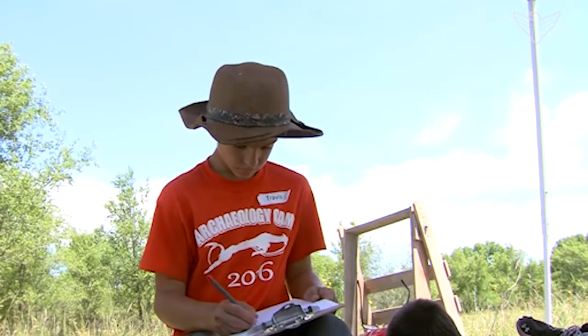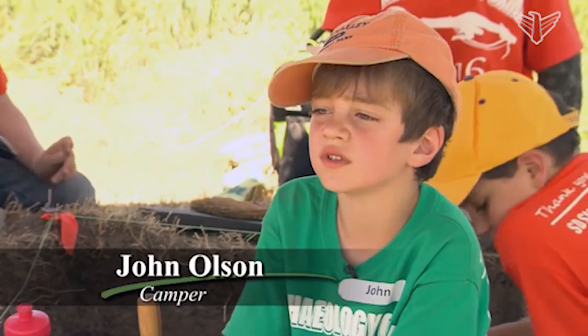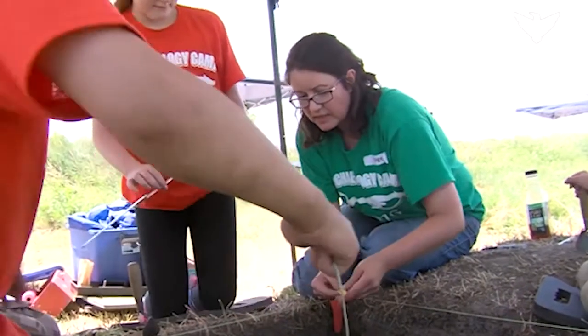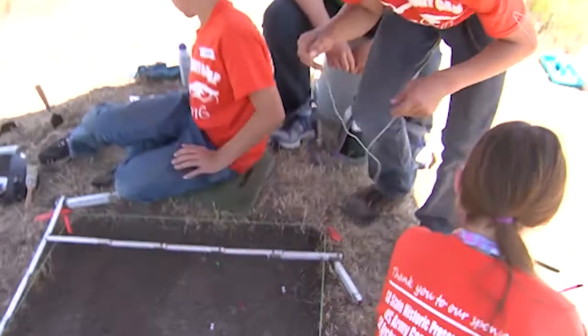There's like dirt and there's like grass and there's a lot of bugs. Dirt, grass and bugs were in abundance, so was learning as trained archaeologists taught the kids methods of archaeological excavation.